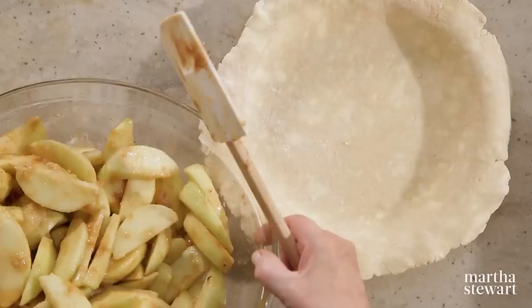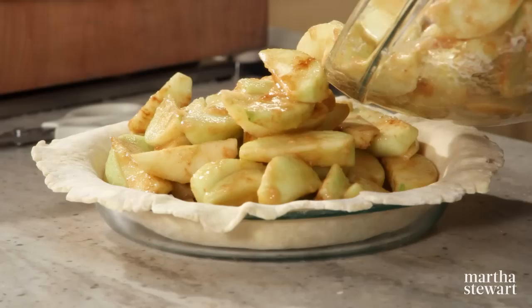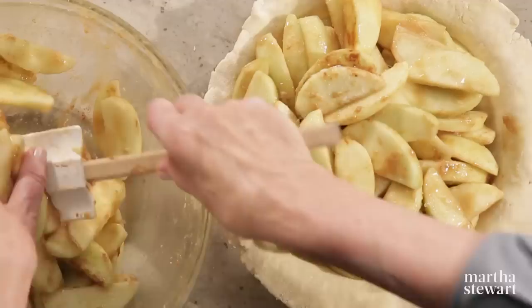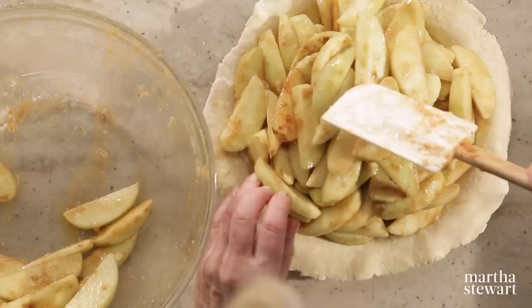Put all those apples into the pie crust — it's going to be a mountain, but the more you add, the more beautiful the filling is. You might have to use your hands; I find that it helps you push the apples into the nooks and crannies. You want a really full pie, and that's why we rolled the top crust slightly larger to cover all of these apples.